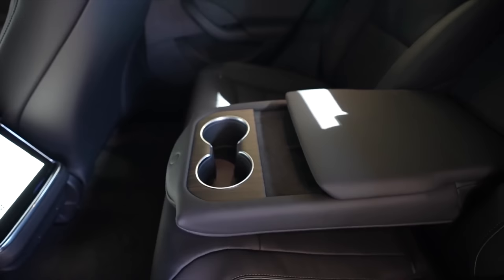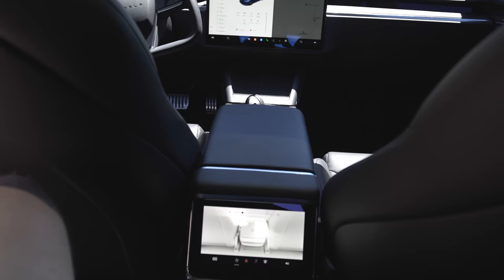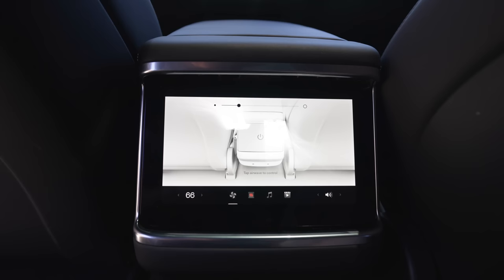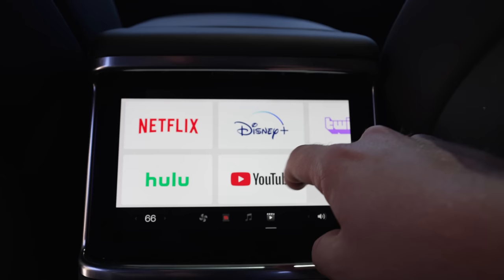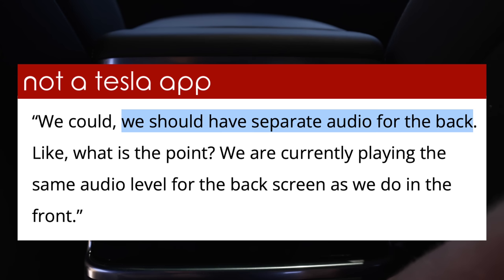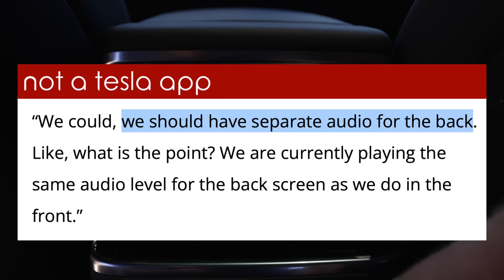The rear screen also has a pretty large bezel and has a few other drawbacks. There isn't rear screen gaming, as Tesla originally said there would be, and the audio is global — so if your kid is watching something back there, it's the only audio the car will play. This really should have separated Bluetooth audio, and this is something Elon has specifically mentioned that needs improvement, but it isn't there yet. It might be a long time before we see those changes.